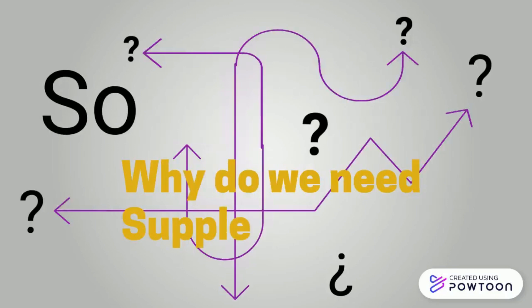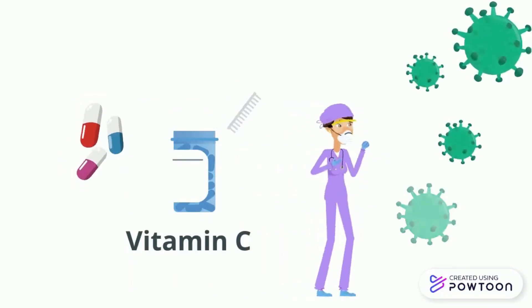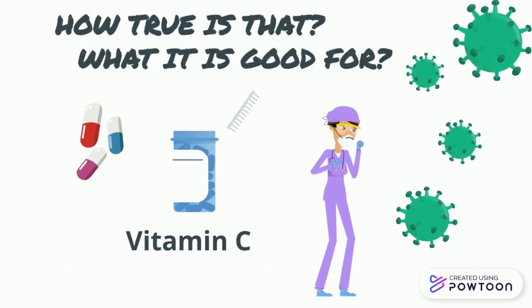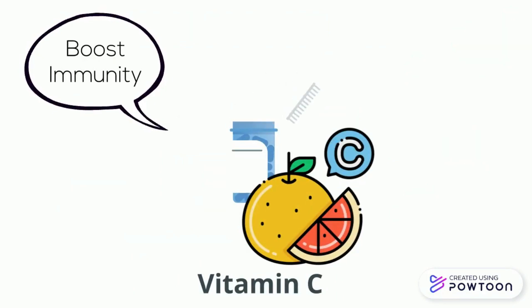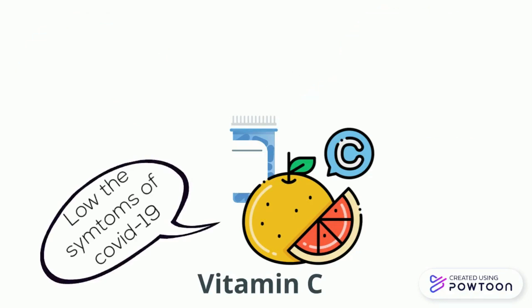Why do we need supplements during COVID-19? Vitamin C is commonly known to help fight the cold — but how true is that, and what is vitamin C good for? Vitamin C helps to boost immunity, thus helping to fight a range of diseases. Vitamin C is a recognized antioxidant that enhances chemotaxis, phagocytosis, and microbial killing. Studies found that vitamin C helps in lowering the symptoms of COVID-19.